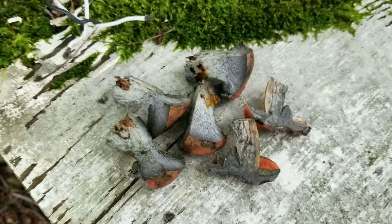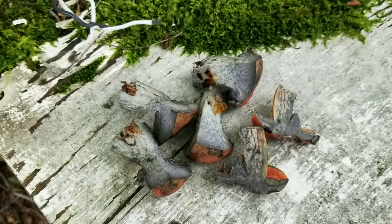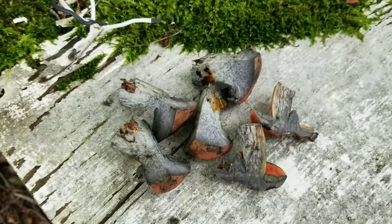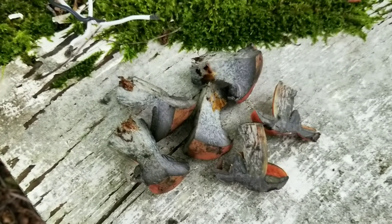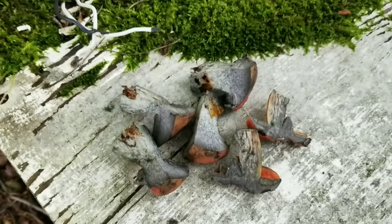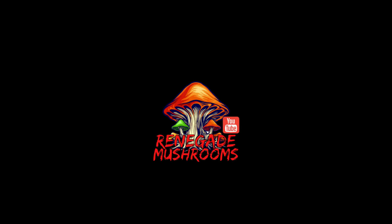I'm going to keep hunting because there's mushrooms popping everywhere and it sounds like it's actually starting to rain a little bit again. So I'm going to get out and maybe see if I can find some of these edulis complex boletes or porcini like my buddy's finding. I'll catch you next video. Thank you.